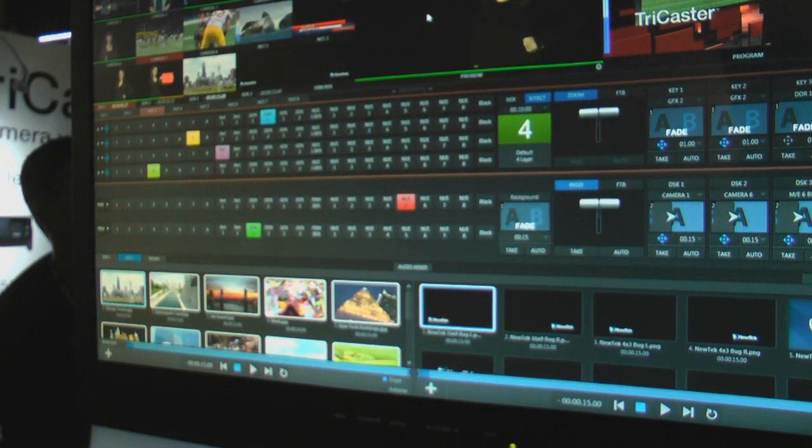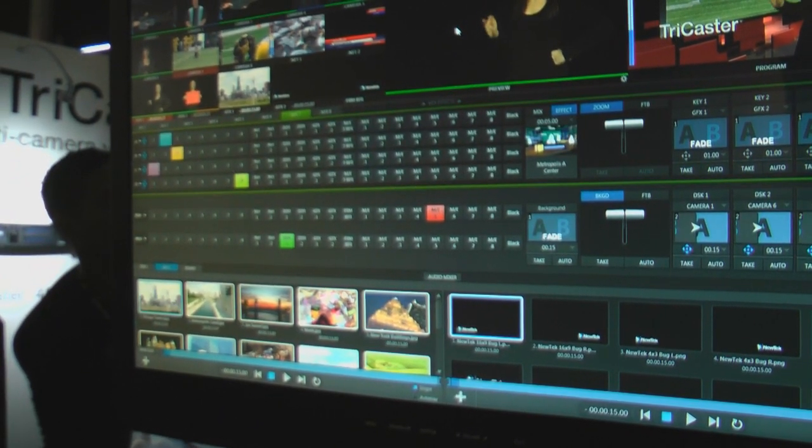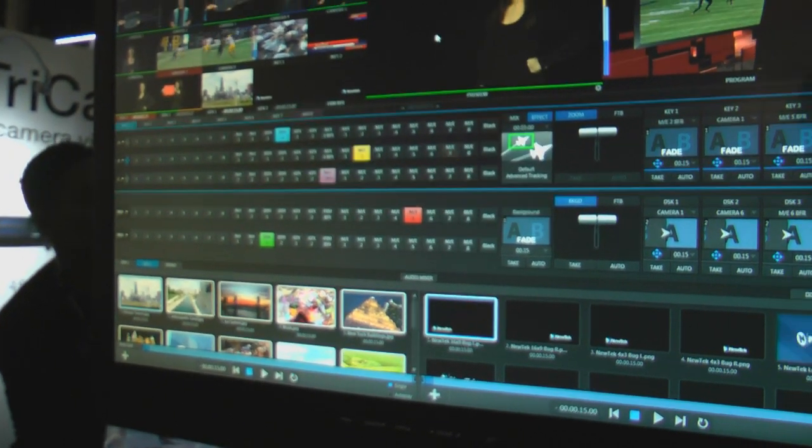This TriCaster also features eight mix effects buses with re-entry, allowing you to create incredible layered video effects never before available in TriCaster.